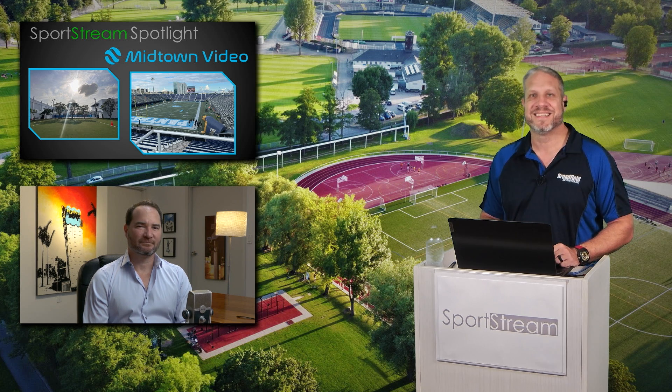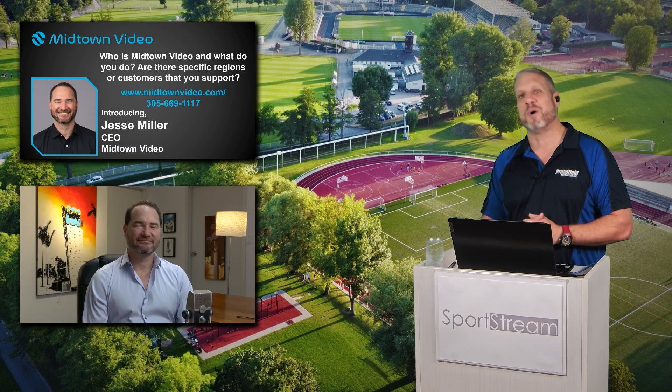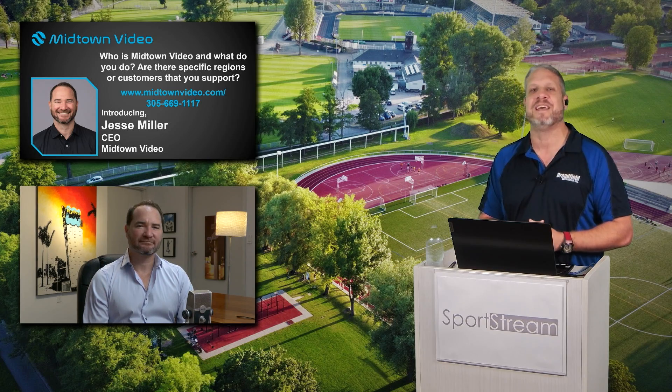Hey Jesse, how are you? I'm doing great, Jim. Thanks for having me. Always a pleasure to have you on the show. Can you take a moment and introduce yourself and Midtown Video to our audience today? Sure. I'm Jesse Miller. Midtown Video in Miami, Florida is a global provider of audio, visual, and broadcast services. A lot of our experience is here in Miami and South Florida, but we get out to the Caribbean, New York to California. We're focused on bringing our clients audio and visual systems that they can use with confidence.